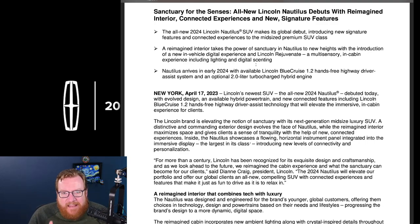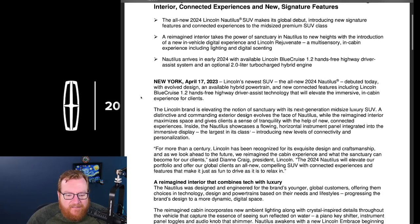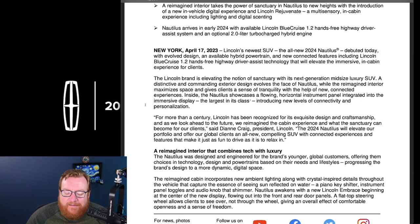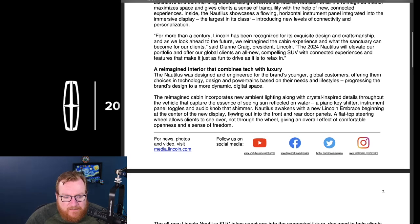Lincoln's in-cabin experience is called Lincoln Rejuvenate. There's also digital scenting — three different scents inside the cabin that it can change between, like a spring fresh option. So you can have a relax mode with beautiful content on the screens and a calming scent. They describe it as giving clients a sense of tranquility, and honestly the interior really does deliver on that. They also highlight crystal-inspired details, ambient lighting, piano-key shifters, and an audio knob that shimmers.